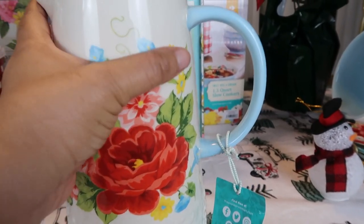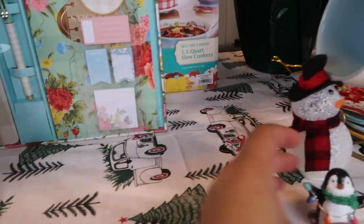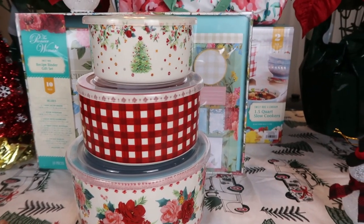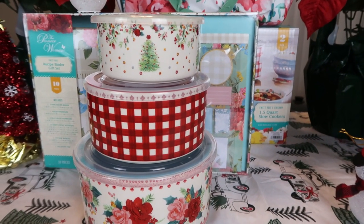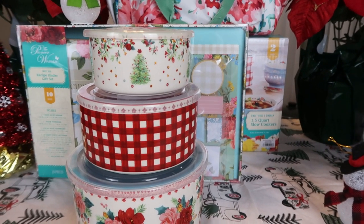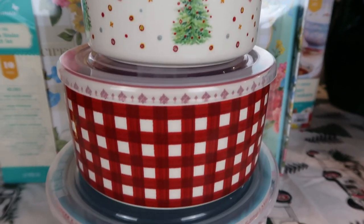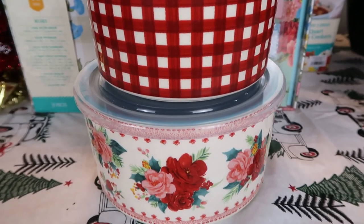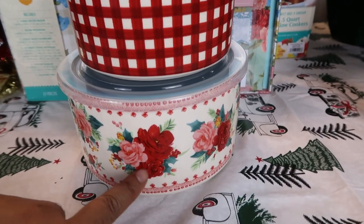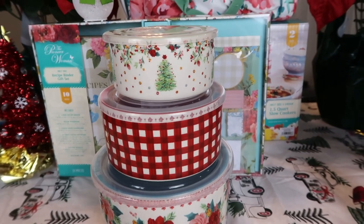The next thing — I was really wanting these. I happened to wake up early in the morning because if you want to see any Pioneer Woman stuff that's out of stock, wake up early and check. Make sure you put your email in because they will email you when the item is back in stock. I have been looking for these three nesting bowls ever since she posted them on Instagram. They are so christmassy and perfect to bring out every year for Christmas.